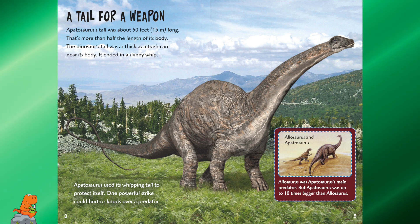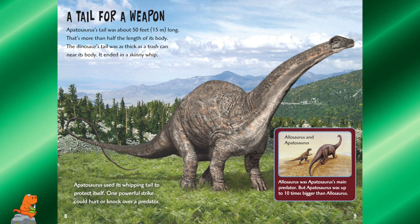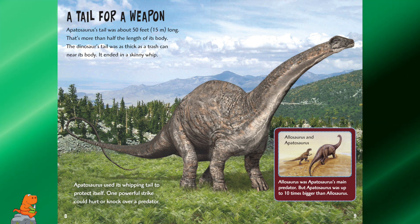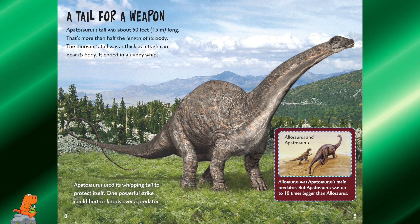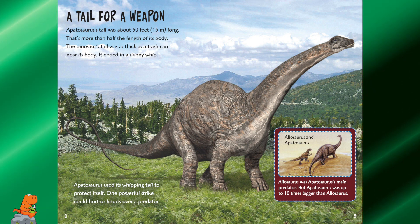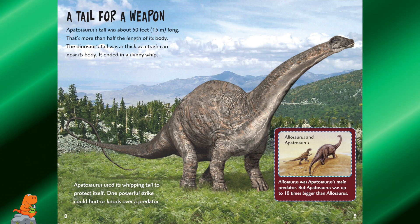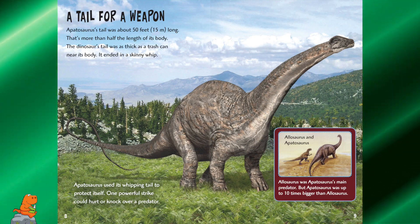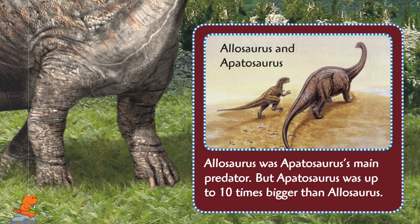A tail for a weapon. Apatosaurus's tail was about 50 feet long — that's more than half the length of its body. The dinosaur's tail was as thick as a trash can near its body and ended in a skinny whip. Apatosaurus used its whipping tail to protect itself; one powerful strike could hurt or knock over a predator. Allosaurus was Apatosaurus's main predator, but Apatosaurus was up to 10 times bigger than the Allosaurus.